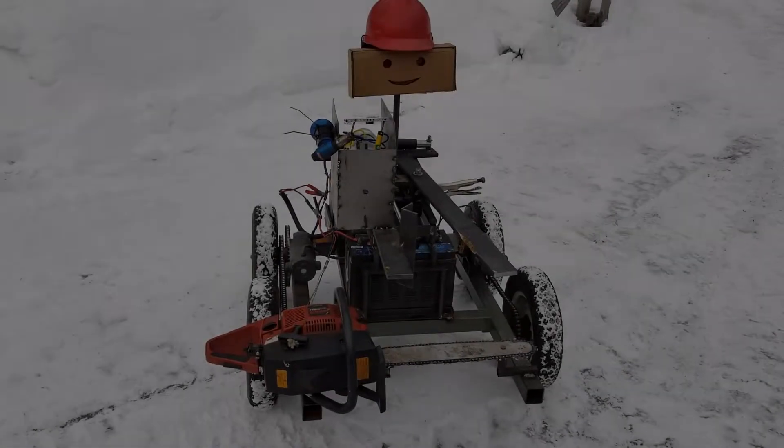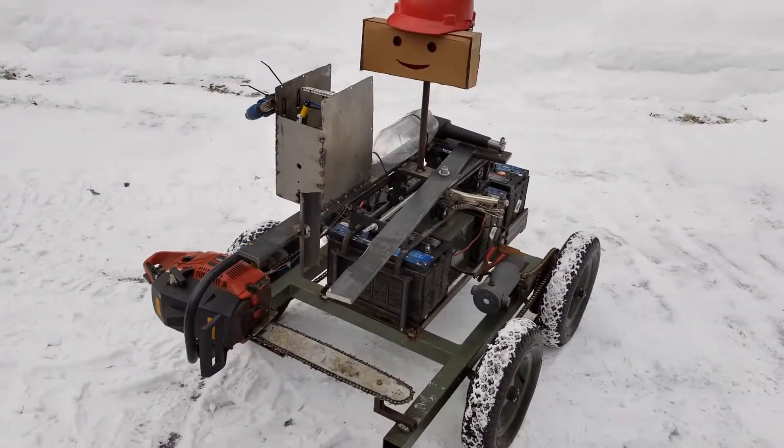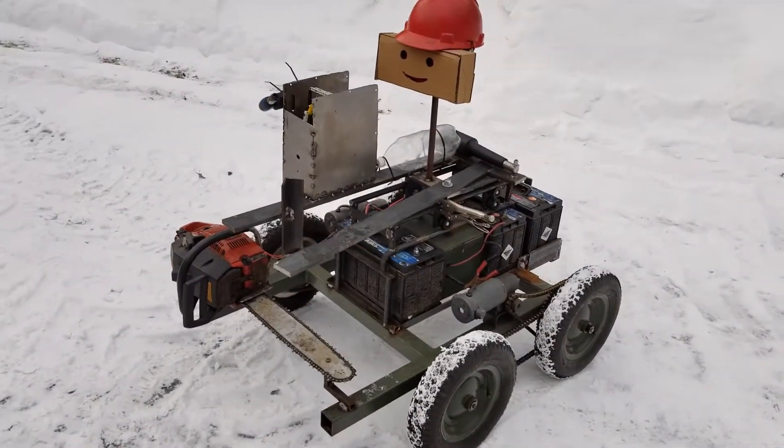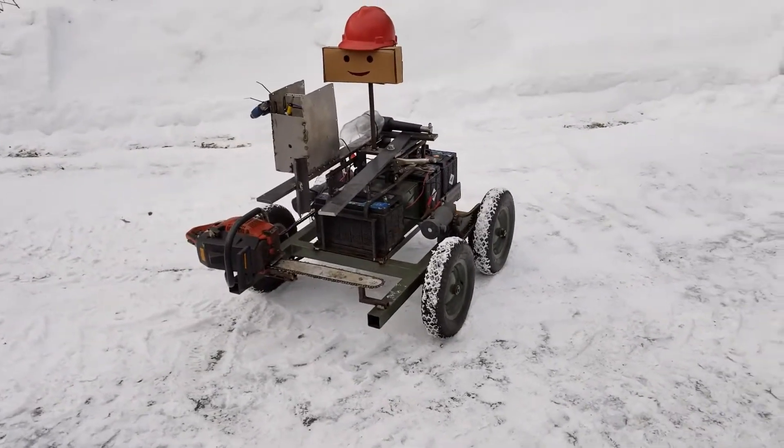It was too dangerous to try the chainsaw at night, but the next day during daylight we were finally able to make it do what it was designed for. Let me just say this first — for the guy who gave me this idea, here is your robot, and also this is your fault.